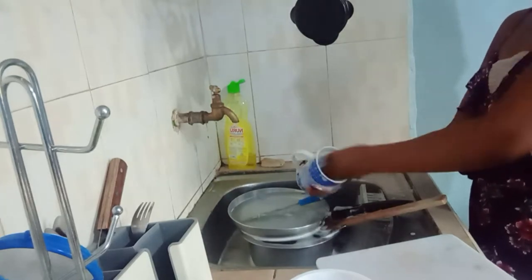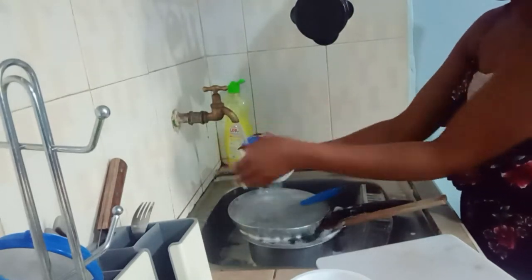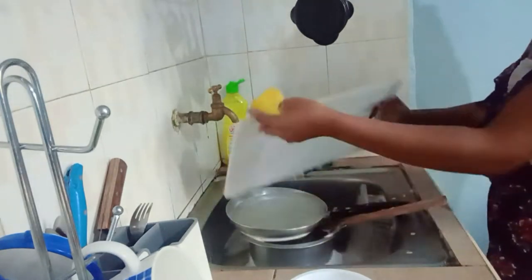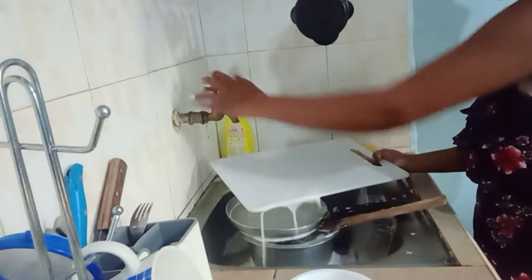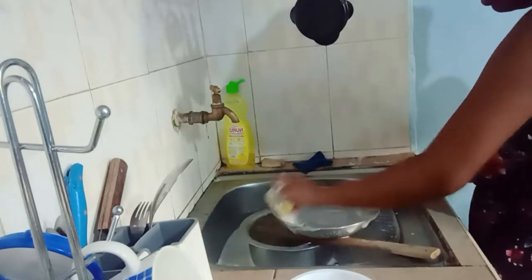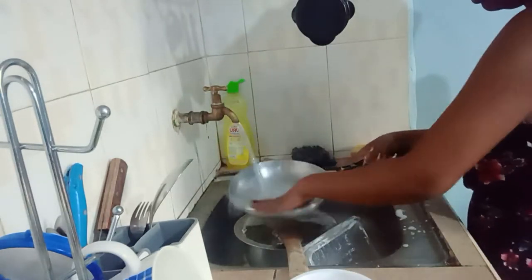A month ago I did a video on kitchen organization where I bought some items to make my kitchen more spacious. If you haven't watched it, check the link in the description below after this video. If you're new here, make sure you click the subscribe button and join the gang — we are on the road to 1000 subscribers, so please subscribe and help us get there.